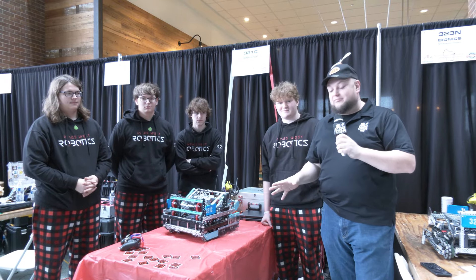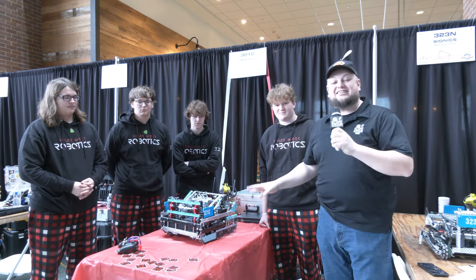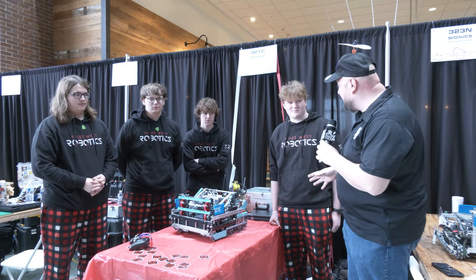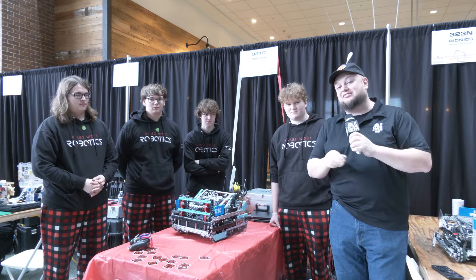Everybody, it's Tyler here at the Northeast Wisconsin Signature Event, checking in with 321C Celestial — triple crown already, and three skills as well. Phenomenal performance so far, looking really good here at the Signature Event.